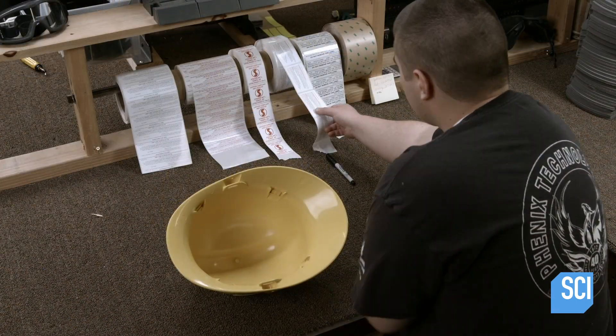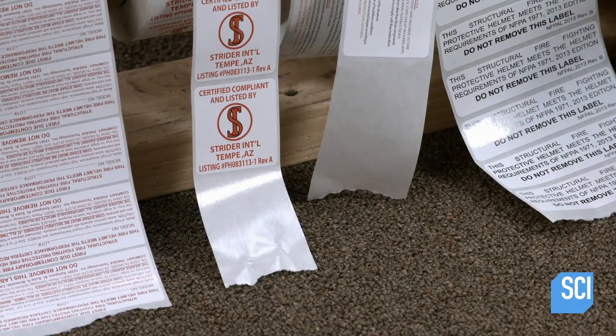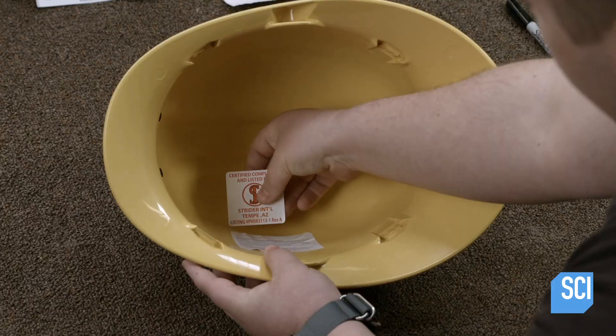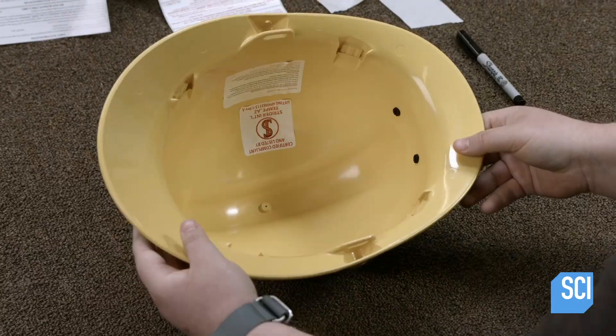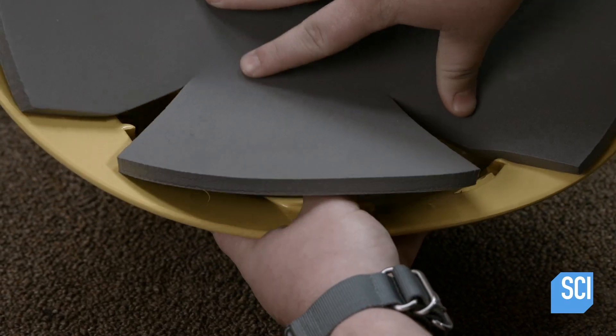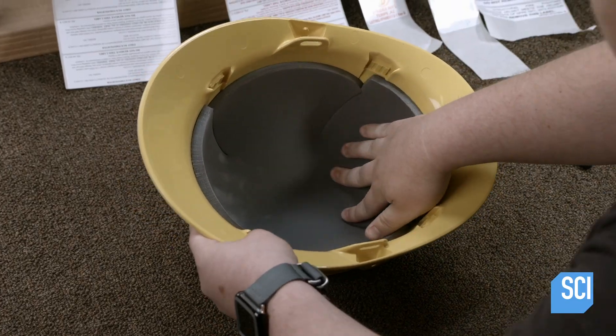Another worker applies labels to the inside of the helmet shell. The labels indicate that this model of fire helmet is in compliance with the safety requirements. The worker then inserts high-density foam padding into the helmet shell. The padded cap will cushion the wearer from the force of an impact.